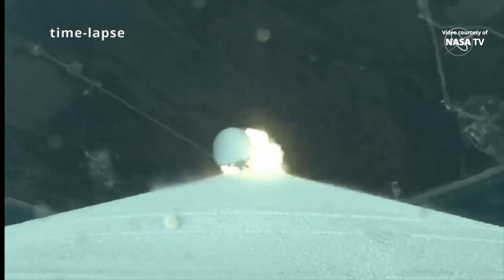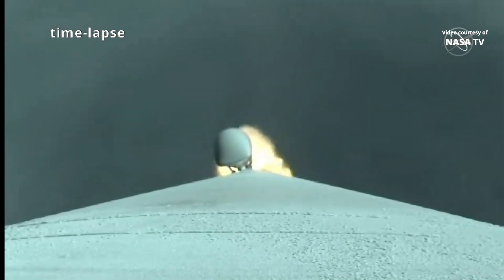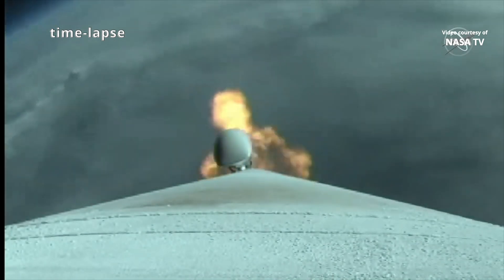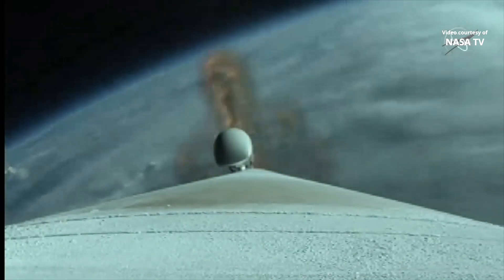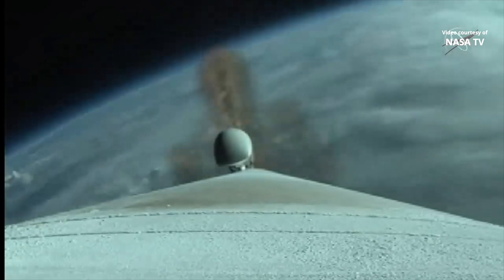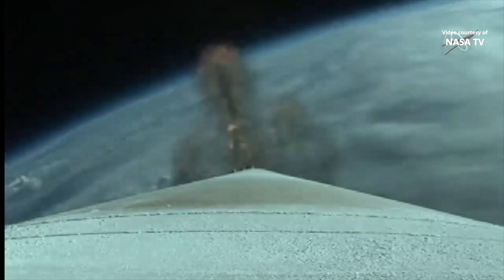The RD-180 is now throttling down to maintain acceptable dynamic pressure limits on the vehicle. Standing by for SRB jettison. And we've had indication of good SRB jettison.